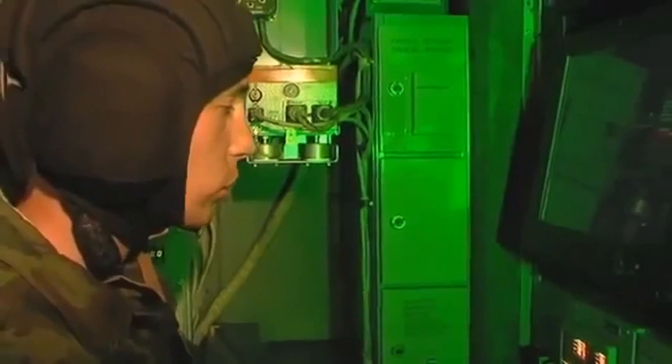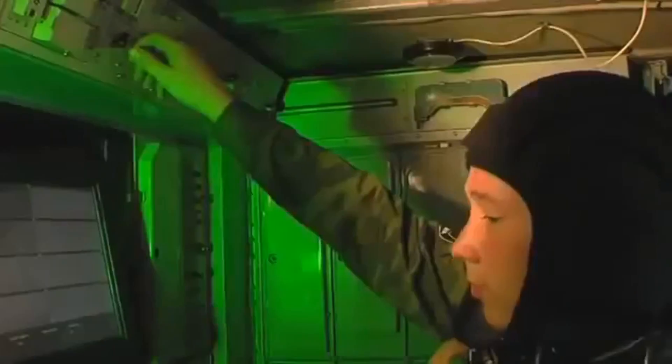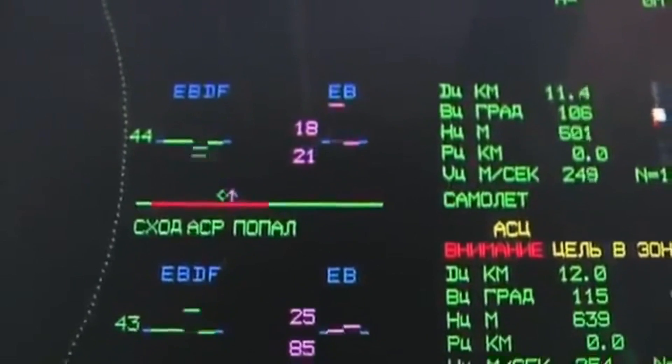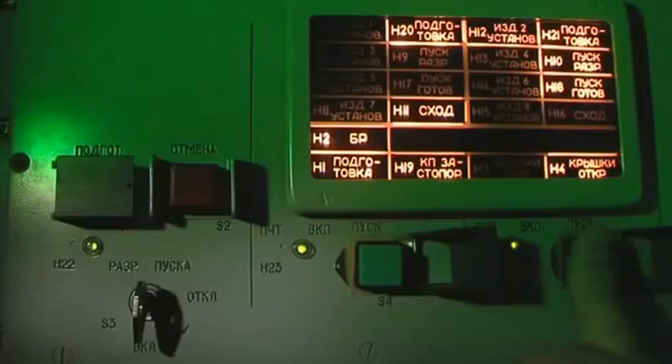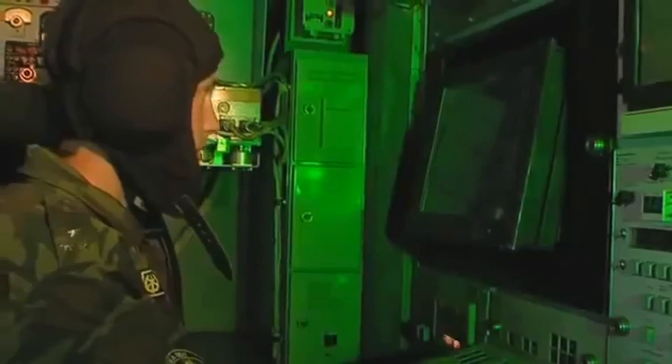The contemporary high-capacity computer system allows crew reduction in number. Nowadays, three men — including a commander, an operator, and a driver — are enough for control. Due to new LCDs and a virtual data panel, the working place has become more functional and convenient.